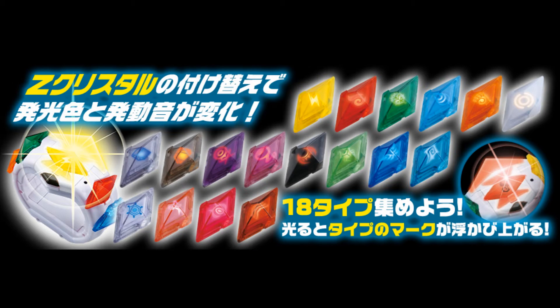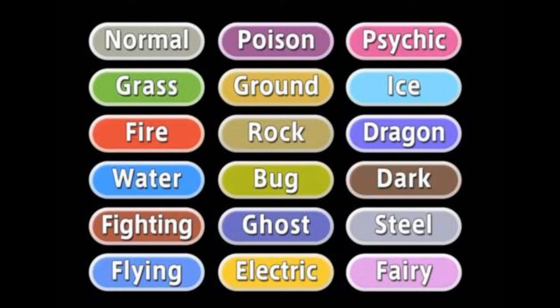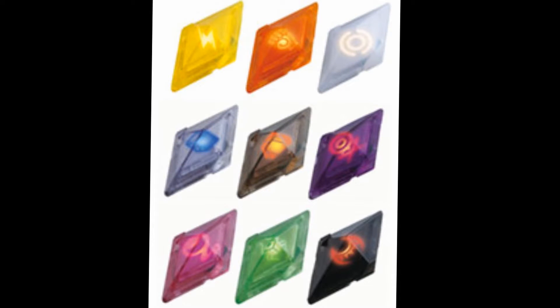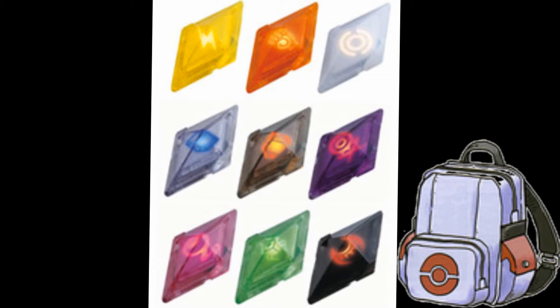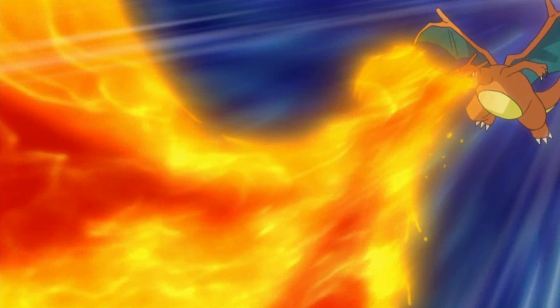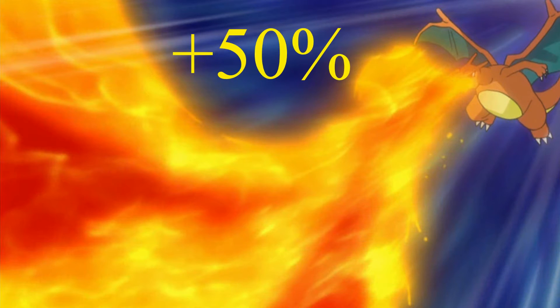So the gems are held items with 18 in total, one for every type. They're basically held items that boost attacking moves based on the corresponding move type and gem. So if you use Flamethrower with the Fire Gem equipped to the attacking Pokemon, the attack would do 50% more damage. But as of Gen 6 and maybe Gen 7, the percentage has been reduced to 30%.